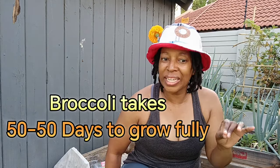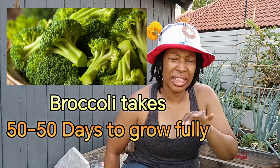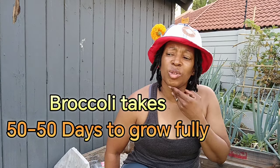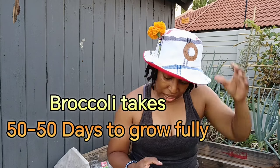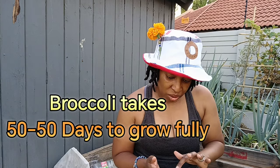So the first vegetable is broccoli. You can plant broccoli this season and they grow nicely. I think they take — I'm not sure how long they take, let me check. My notes are not helping, but before winter we are eating. Or maybe inside winter. I'll put the information on the screen. But we are planting broccoli this season.